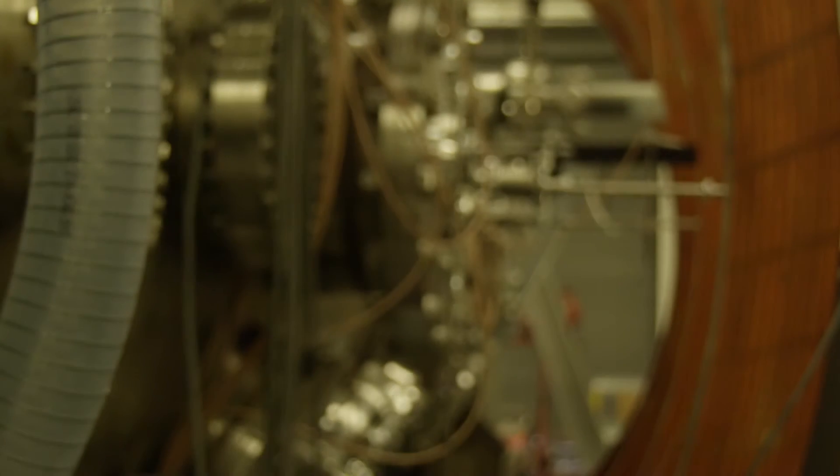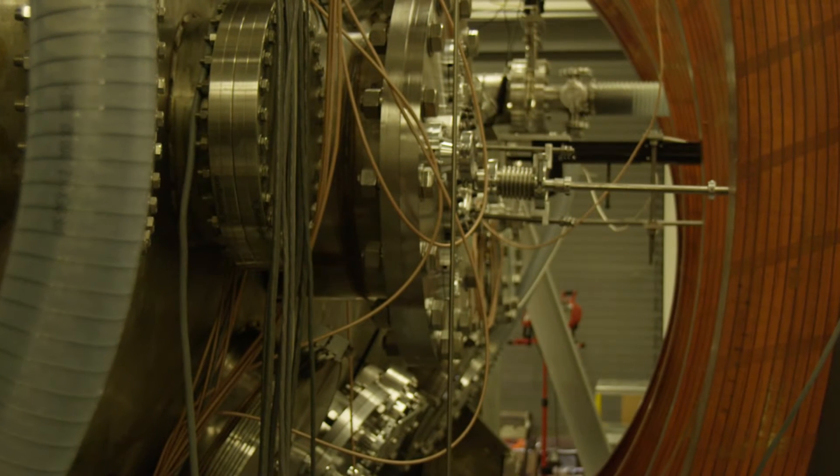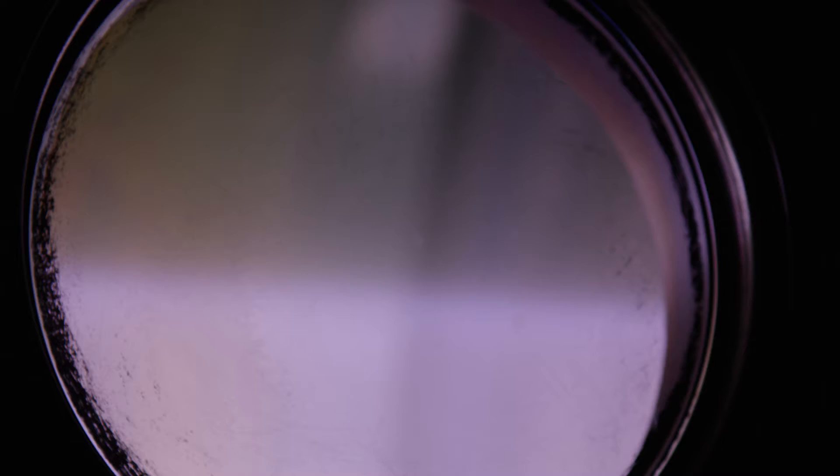I'm a research physicist here at the Naval Research Laboratory's Space Physics Simulation Chamber, where we try to create plasmas to mimic the environment found in the Earth's ionosphere and magnetosphere. We study plasmas, which are the fourth state of matter. If you take a solid and heat it up, you get a liquid. Heat that up, you get a gas. Heat that up, and you get a plasma — where the ions and electrons have separated and now have this collective behavior, and they're found everywhere.